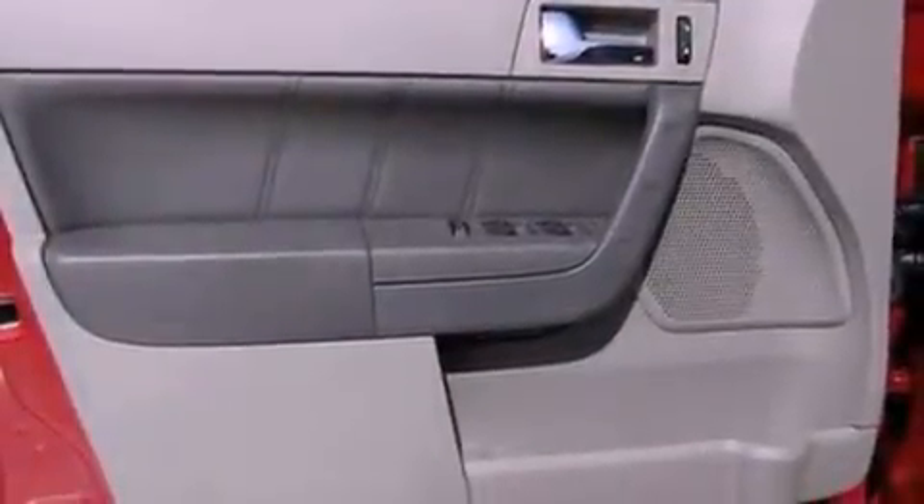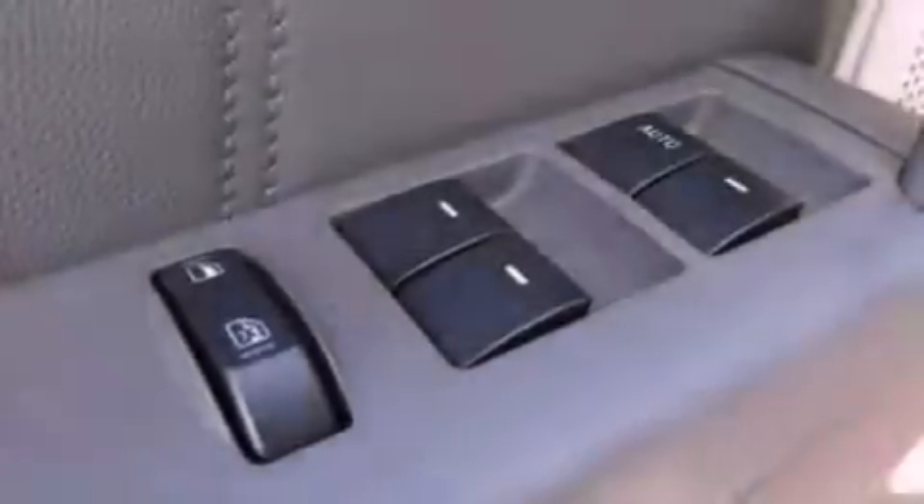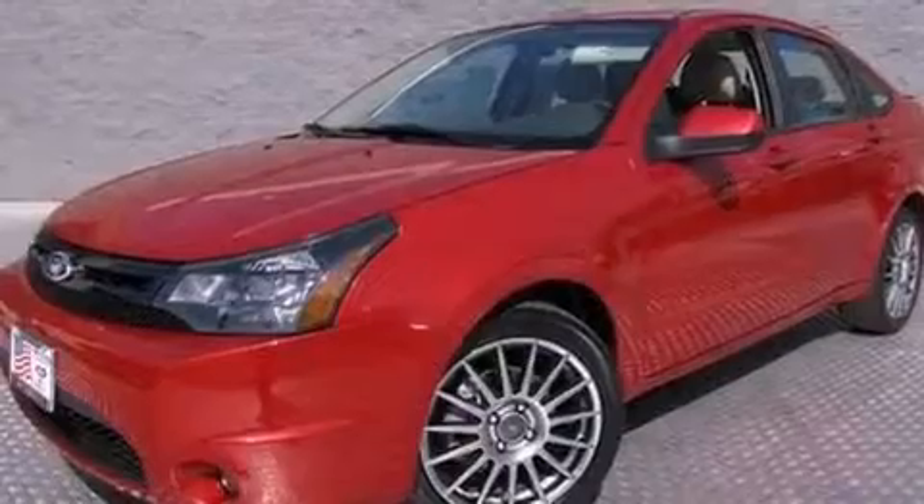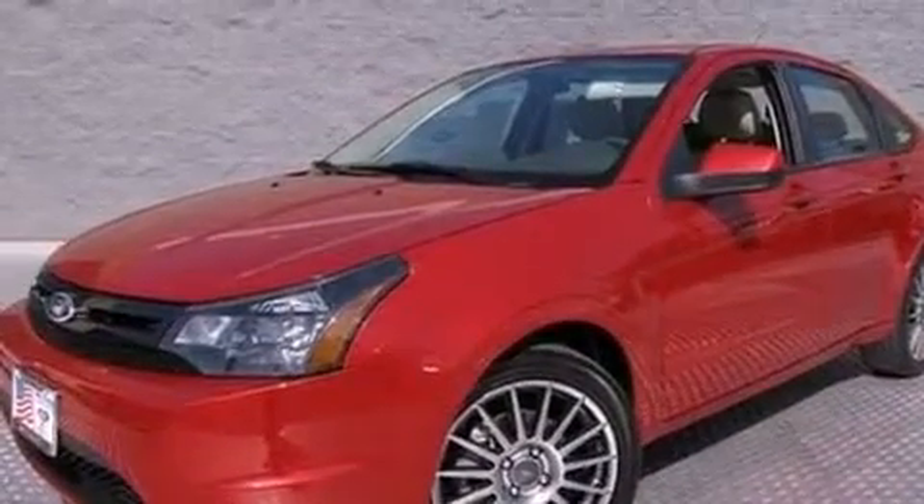Also included are a leather wrapped steering wheel, a four-wheel independent suspension, a rear spoiler, a security system, an anti-lock braking system, a rear window defroster, and this vehicle has less than 36,000 miles.